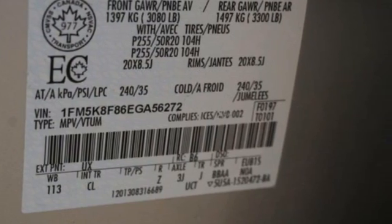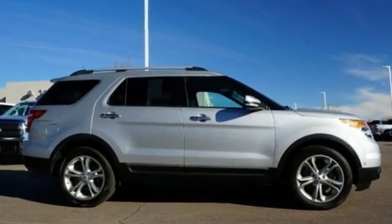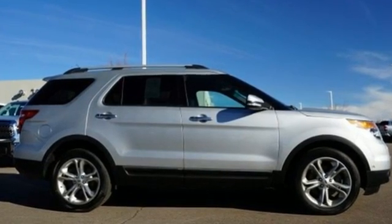Built on tradition, built to last. Ford. There's even more to see in person. Take it for a test drive today.